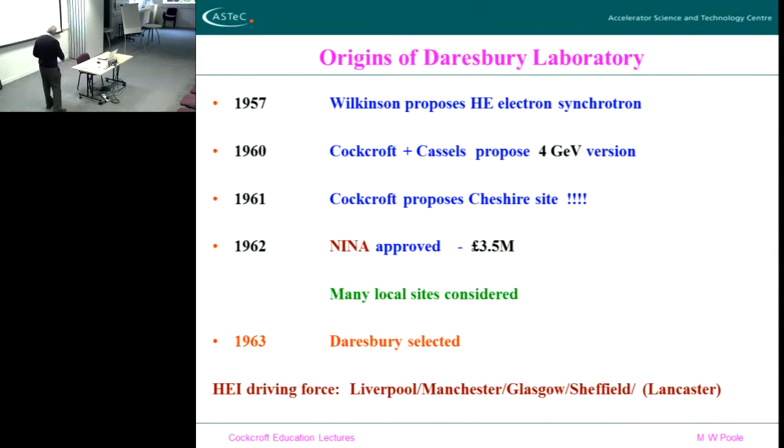So NINA was eventually built — this 5 GeV electron synchrotron — at Daresbury, with these universities here. Lancaster University was only opened in 1964-65 — it was a brand-new university, which is why I put it in brackets, because in this period Lancaster didn't exist. But as soon as Lancaster came on the scene as a university it had a very powerful, important particle physics department from about 1965-67 onwards.